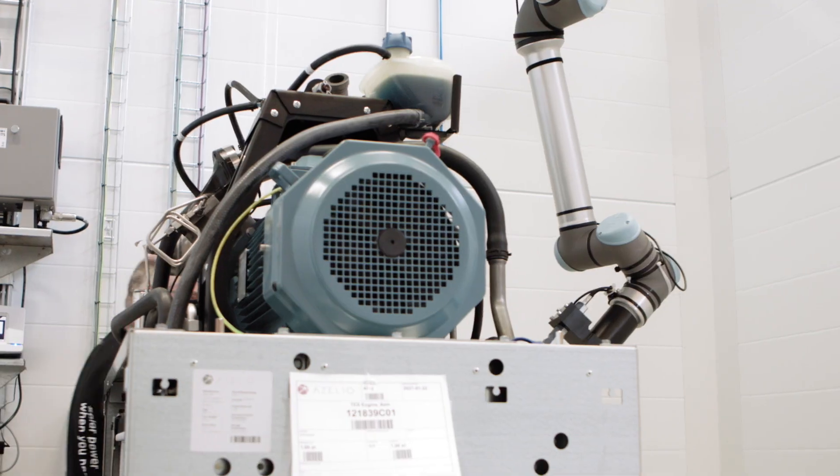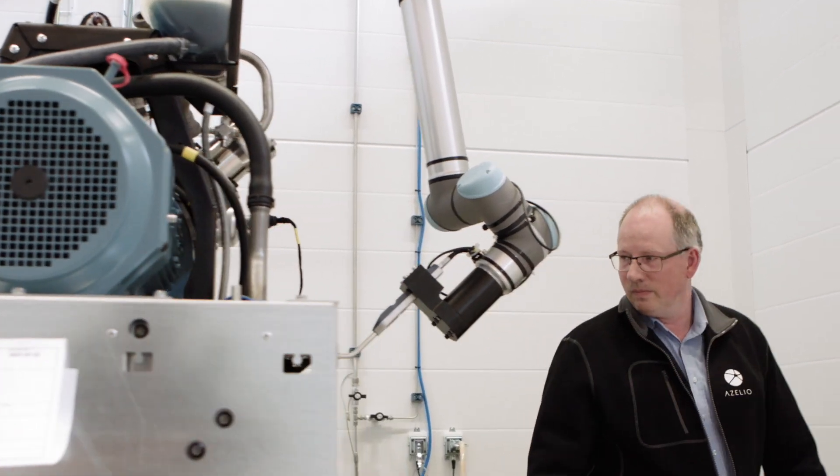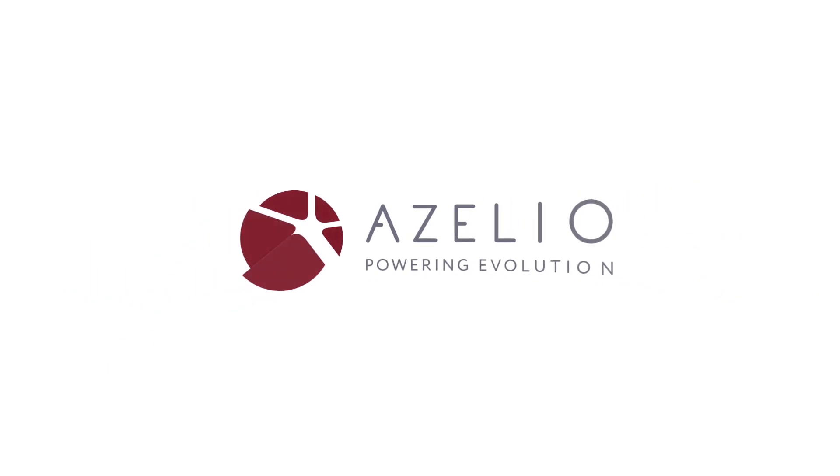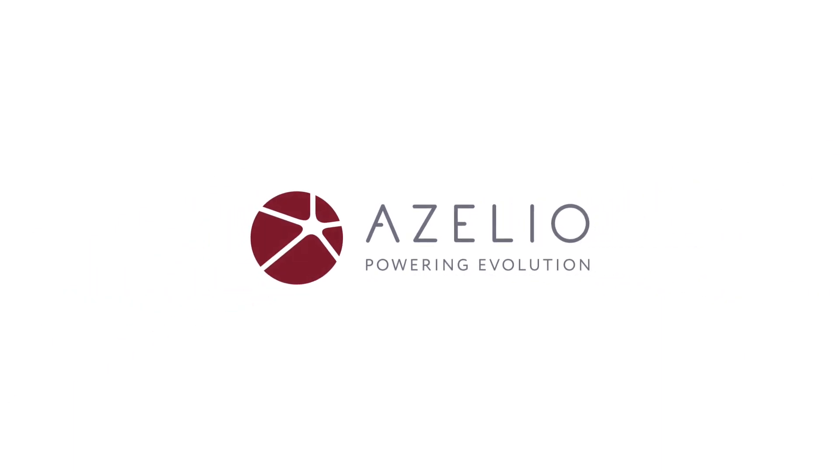We hope you enjoyed this visit today. It's been a pleasure showing you around the home of the Azelio TestPod. For more information, visit our website at www.azelio.com.